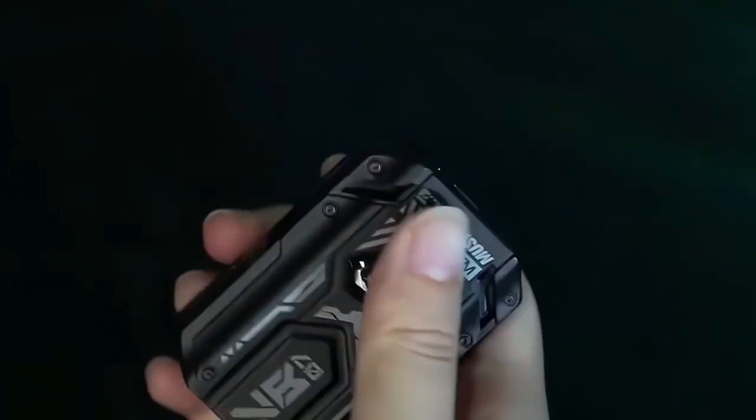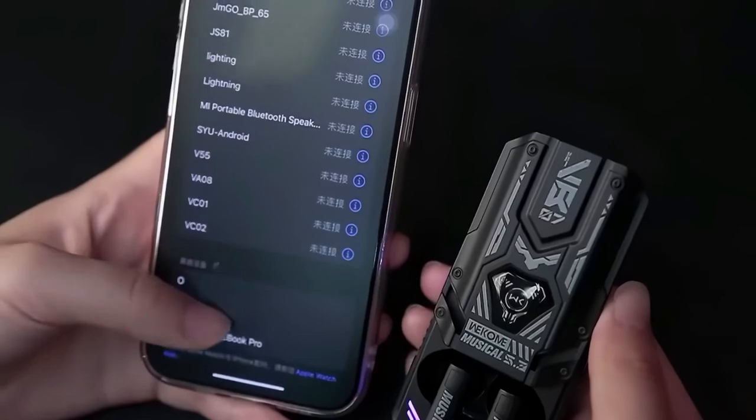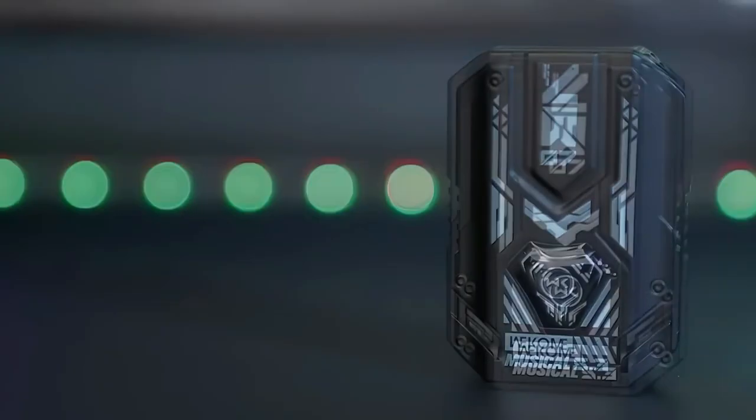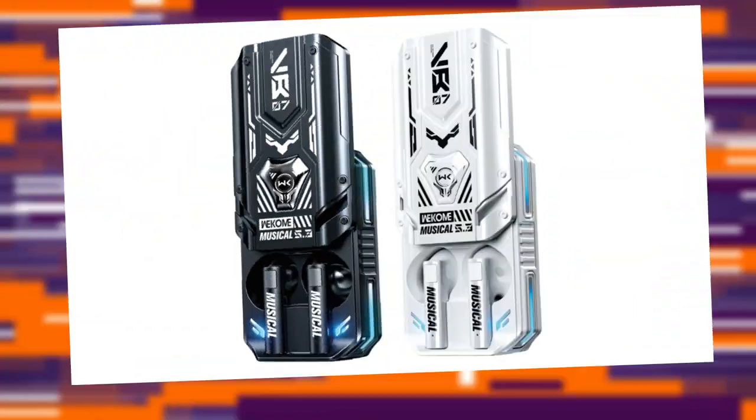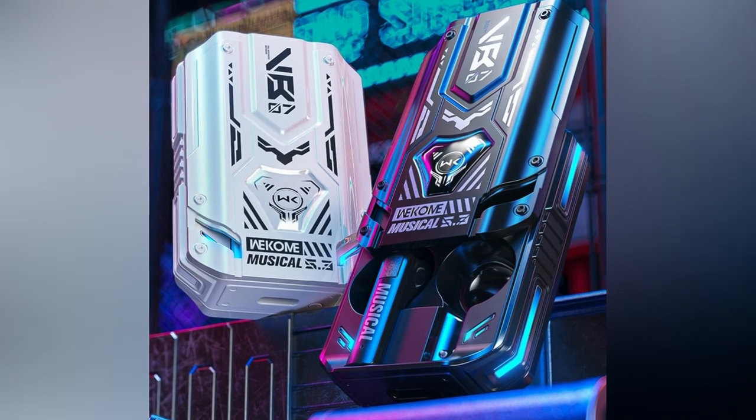Indulge in high-quality audio with the Wecomb Earphones. They come with a case that opens like a fidget toy, adding an element of fun to your music experience. Featuring the latest Bluetooth connectivity, these earbuds minimize latency for a seamless audio experience. Additionally, the active noise-canceling feature enhances call quality and overall audio performance.